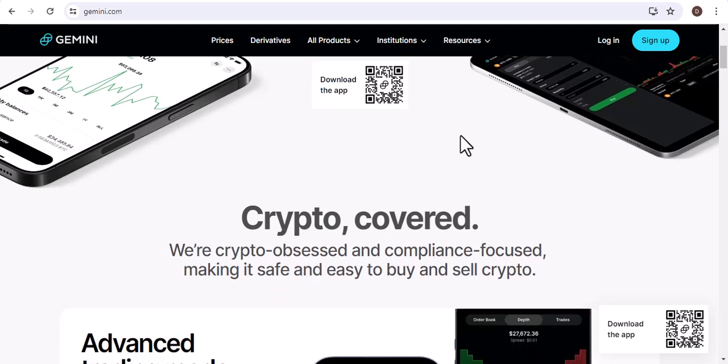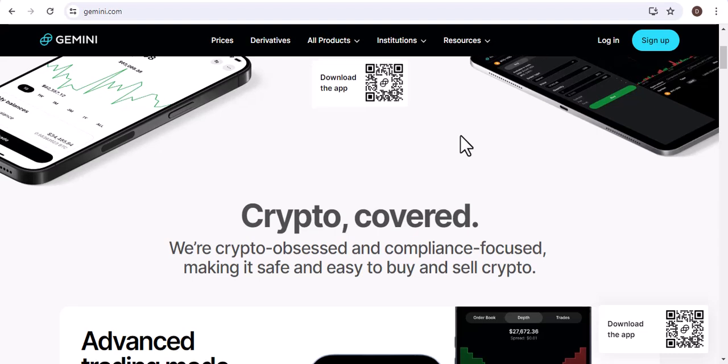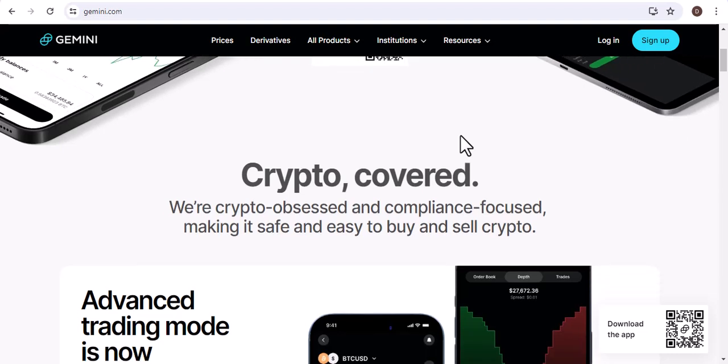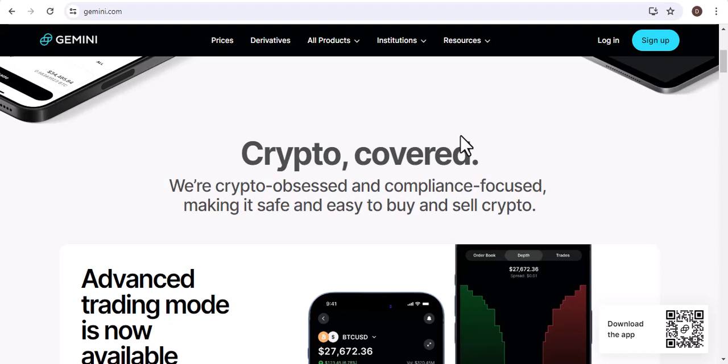Gemini is a highly reputable cryptocurrency exchange that takes security very seriously. They have a number of security measures in place to protect your assets, including two-factor authentication, cold storage, and insurance.